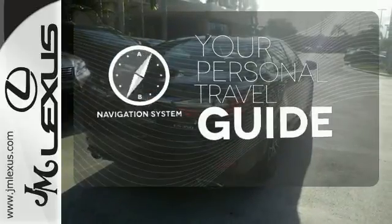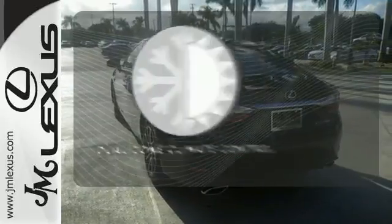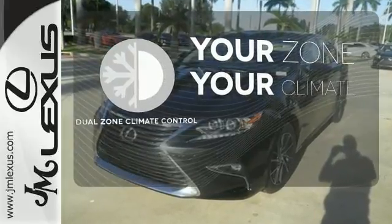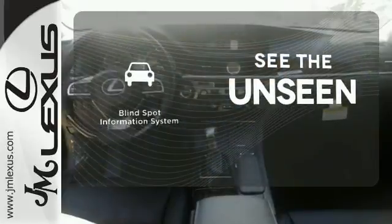It comes with a navigation system to easily guide you to your destination. It's too hot. It's too cold. Not anymore — with dual zone climate control. Negotiating traffic has never been easier thanks to the blind spot indicator.